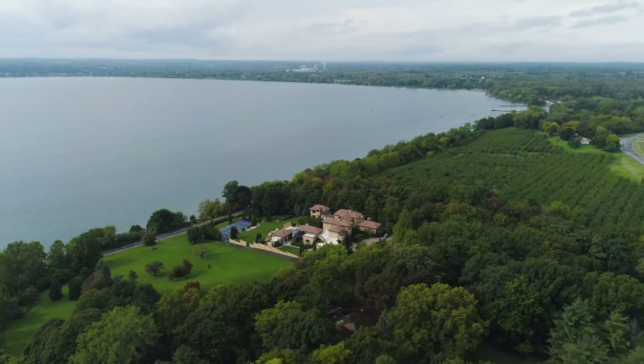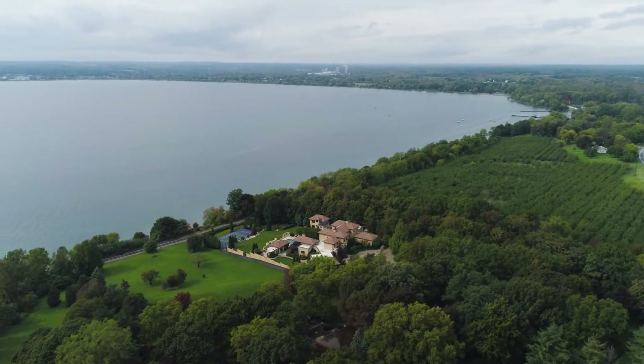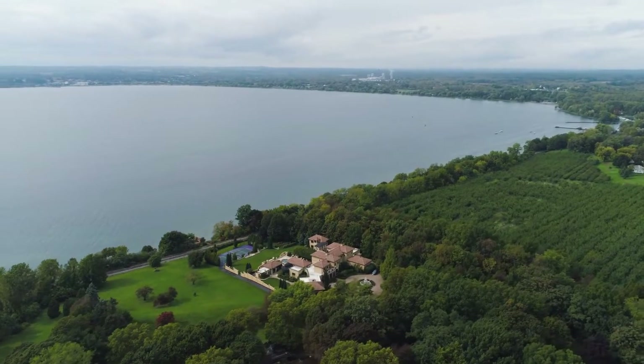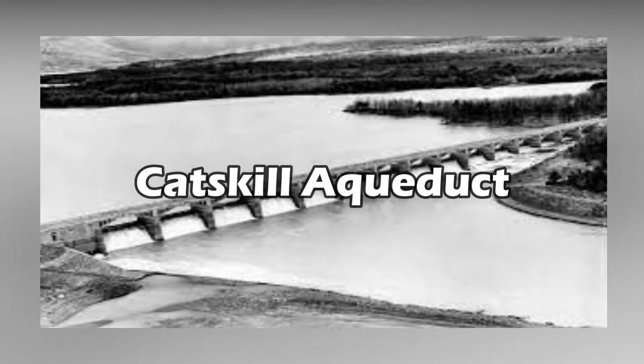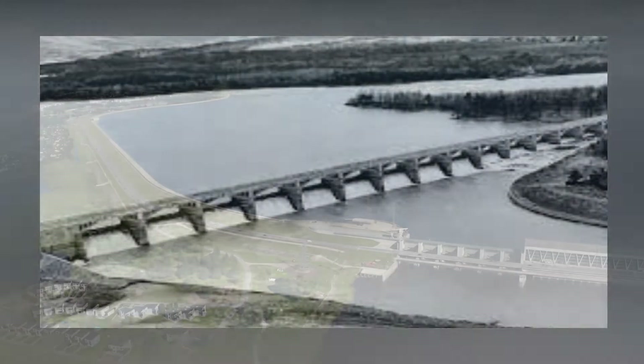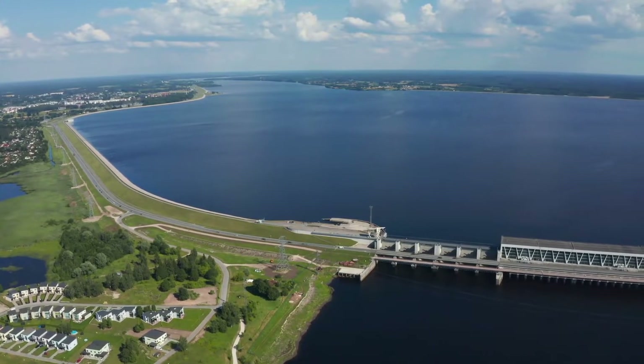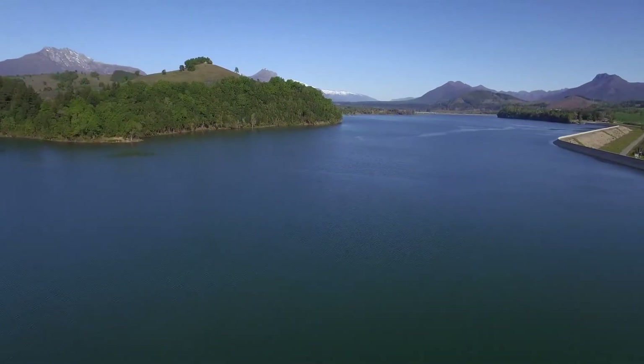However, getting that clean water to the city is the true challenge. Two of the world's longest and largest aqueducts were built to accomplish this. The Catskill Aqueduct is the first on the list. This is composed of a complex network of tunnels, siphons, and dams that can transport almost half a billion gallons each day.